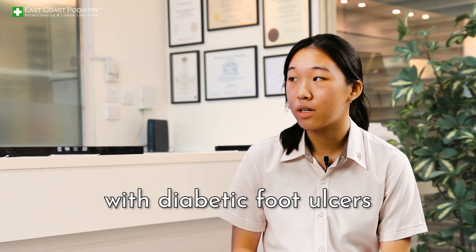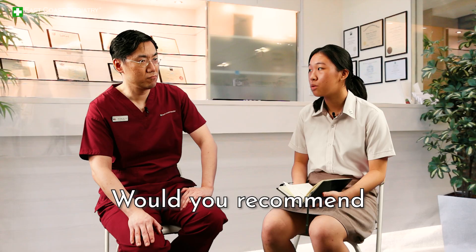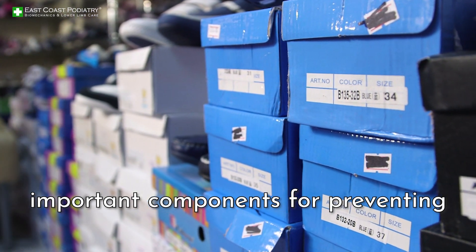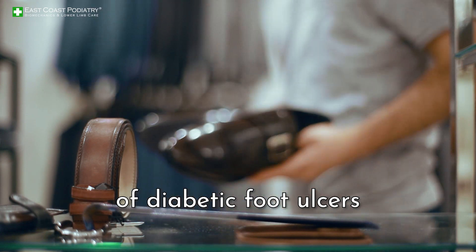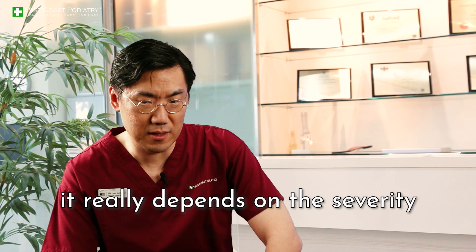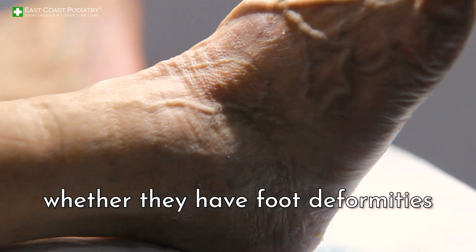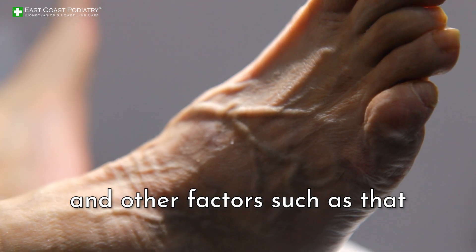Many Singaporeans with diabetic foot ulcers usually purchase diabetic shoes as a solution — would you recommend such shoes to your patients? Shoes are definitely one of the important components for preventing diabetic foot ulcers and also preventing recurrence. In terms of shoe selection, it really depends on the severity of the diabetic person's foot risk status — whether they have foot deformities, whether they have peripheral neuropathy, and other factors.